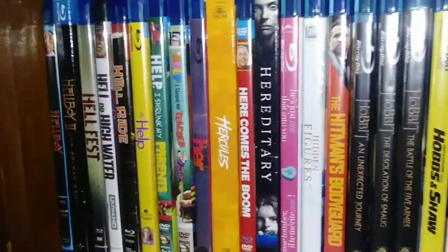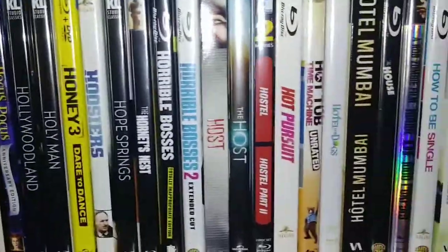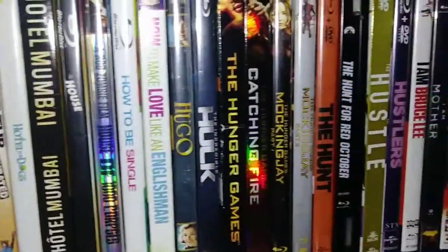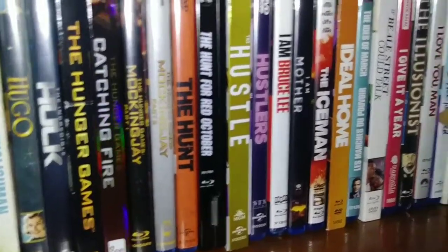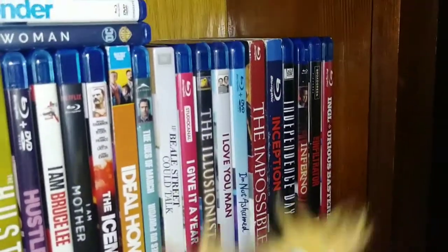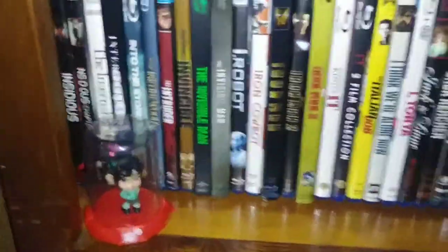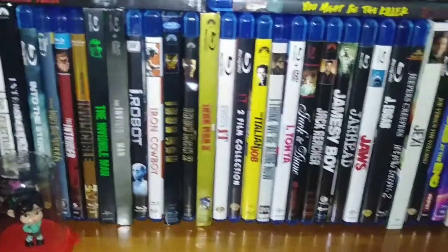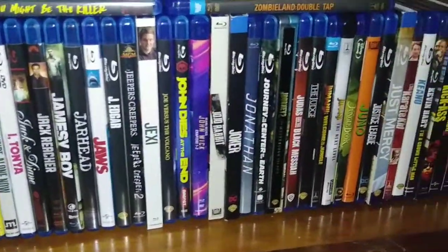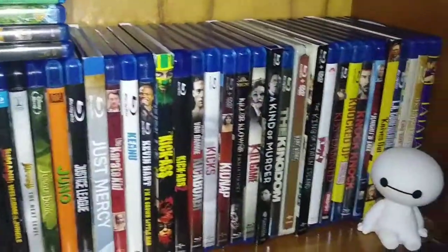Let me know how many titles you have in your collection and what's your favorite type of movie to collect. I know everybody has theirs kind of separated — DVDs, Blu-rays, some people separate 4Ks and steelbooks. My little Vanellope figure is here. I just have everything incorporated except for the DVDs, which are obviously separated from the Blu-rays.